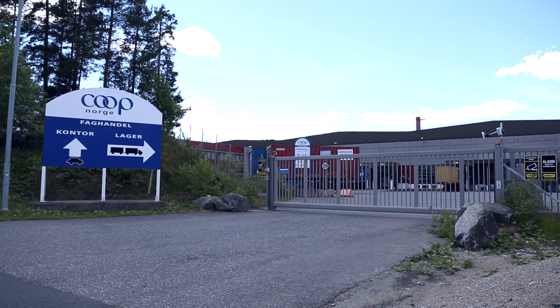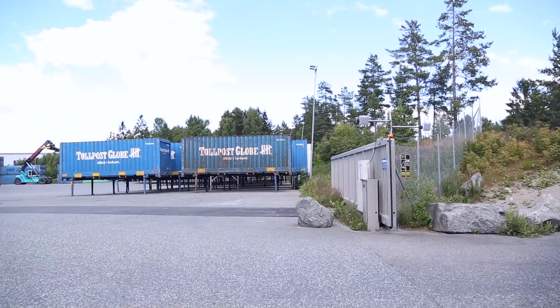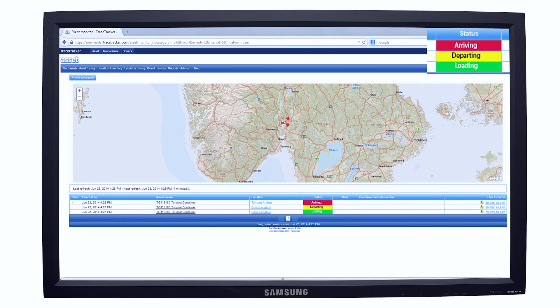The RFID tag on the container is read when the container leaves the warehouse. The event recorded here is arriving, which comes from the RFID tag being read on the container as the lorry passes through the gate at the carrier's terminal.